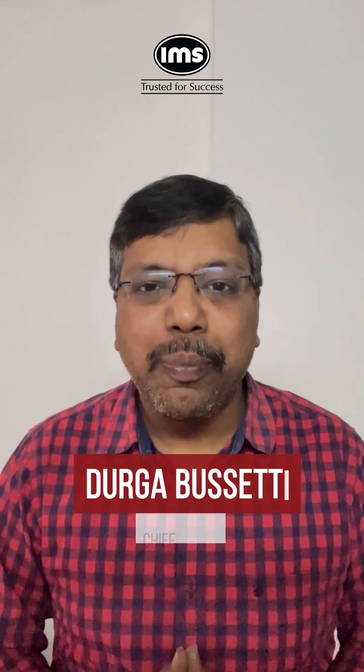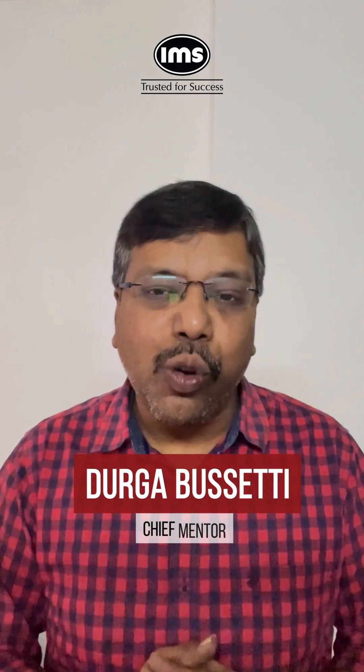Let me help you burst this myth once and for all. I am sure everyone knows that IPMAT Indore has a cutoff for each individual section but no overall cutoff.